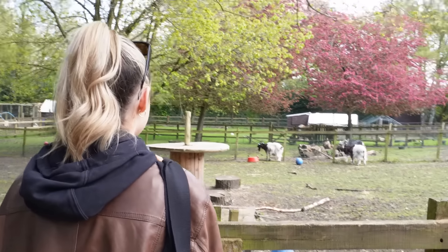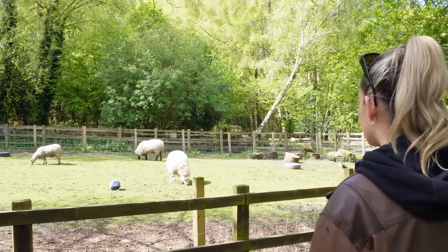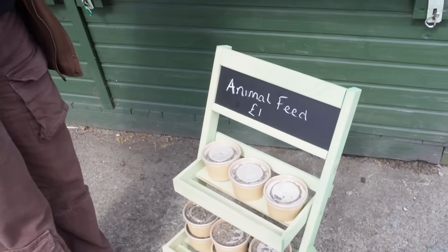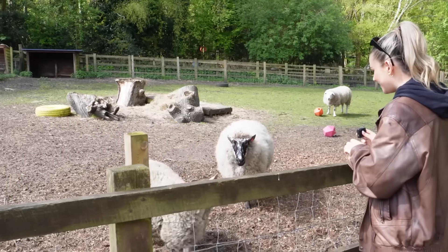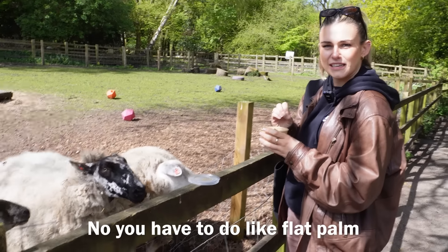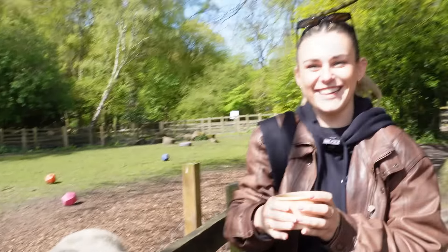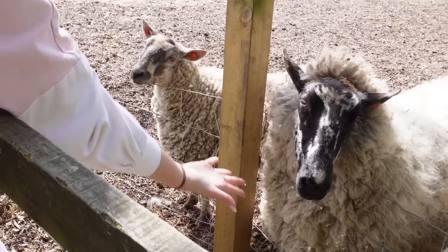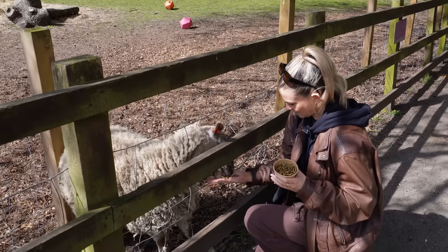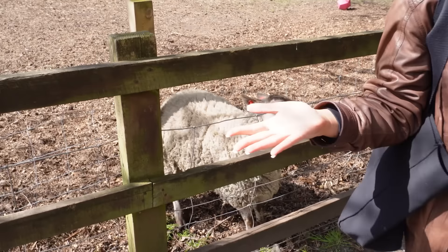What noise do goats make? Isn't it the same as sheep? They're very woolly at the moment. Let's go see if we can get some animal feed. You didn't like me before, now I have food. Here they come, they come running. How do I feed them? I don't want to feed from my hands — what if they bite me? You have to do a flat palm. Are they going to bite me? Not if you do a flat palm.